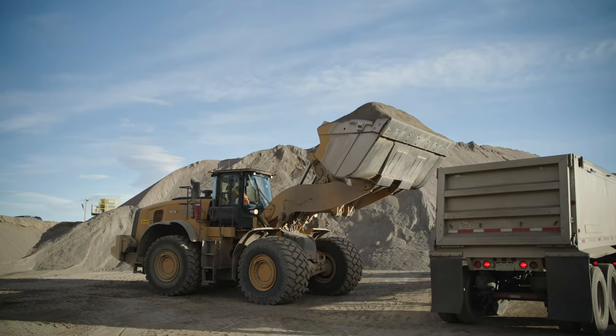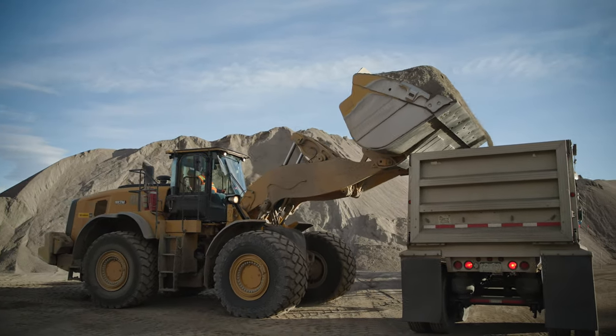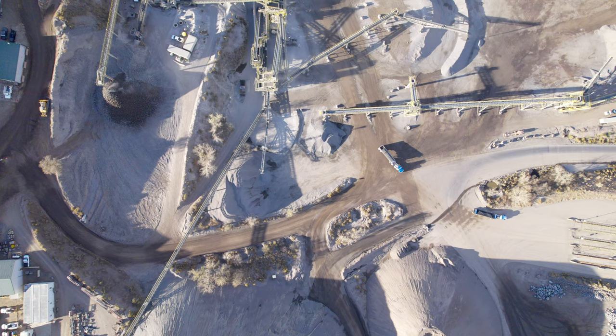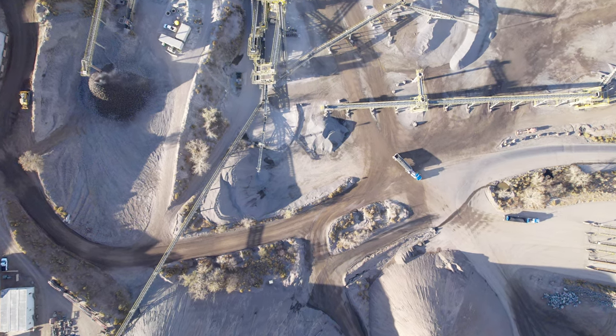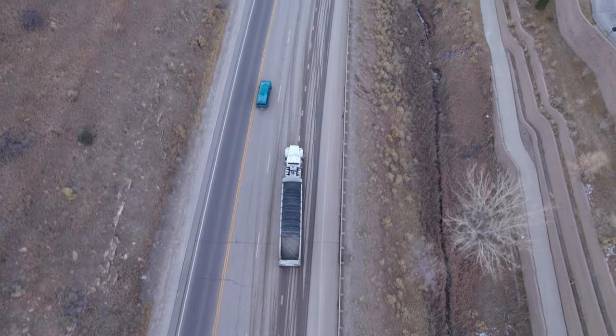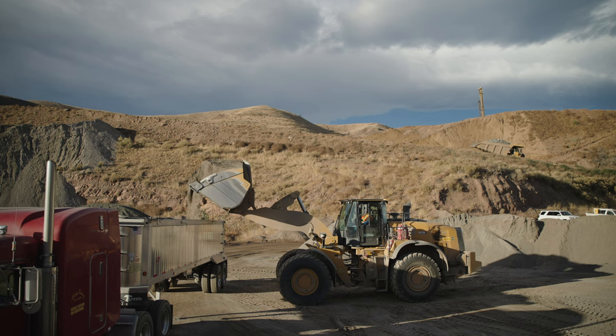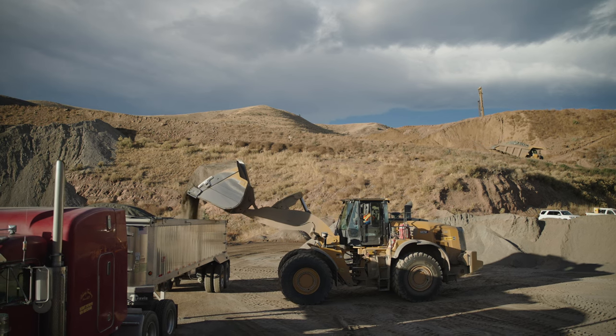Over-the-road trucks are usually used to take the finished product out of the mine. At some sites, they are also used to move materials around the mine. These trucks and trailers come in different shapes and sizes and are designed to run on the highways. The mining company can own them, but usually they are owned by customers or independent contractors.